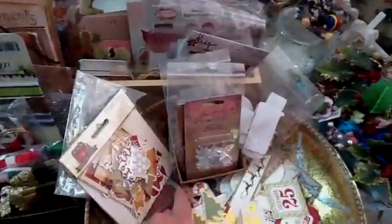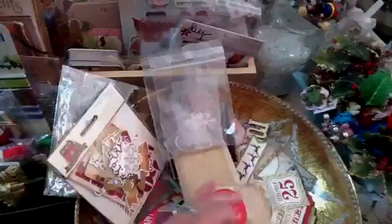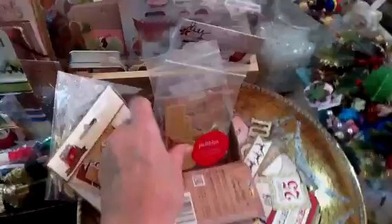I need to find a deeper box for these. These are just little stars and icicles, little speech bubbles, fragments, and more icicles and stuff.